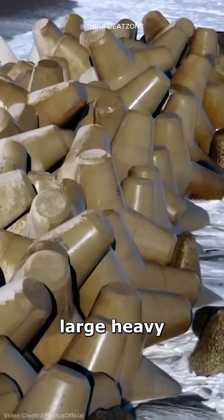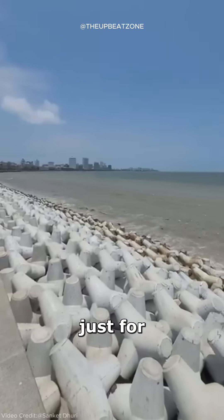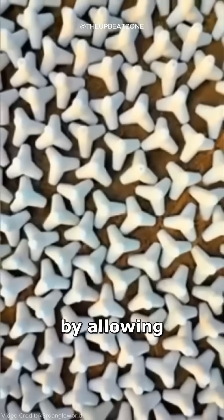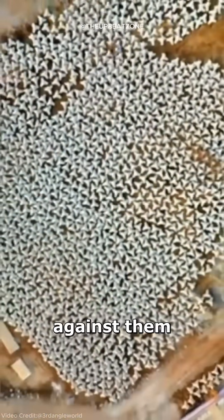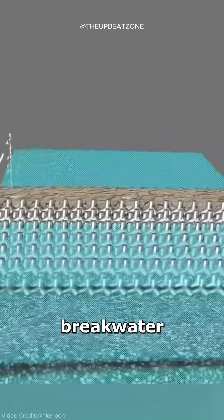Tetrapods are large, heavy concrete blocks specifically designed to reduce wave impact. Their unique shape isn't just for appearance — it's highly effective in dispersing wave energy by allowing water to flow around them rather than directly against them. This design helps prevent the damage that commonly affects other breakwater structures.